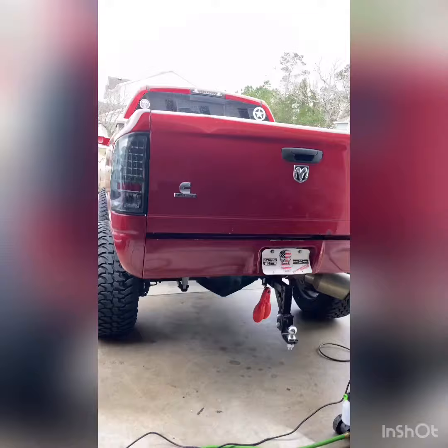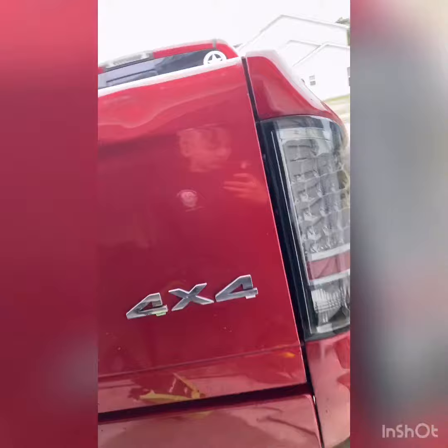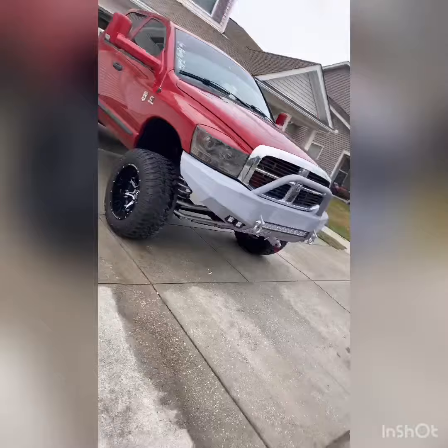Truck still needs a little bit of work here and there, it's not perfect. Back there you can see the train horn setup that I have on the truck, my drop hitch, and an inch tip — which I'm planning on building an octagon-style tip. We'll see how well that goes, but there's the Cummins.